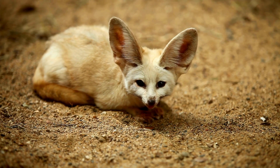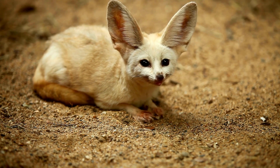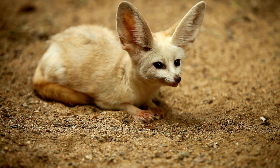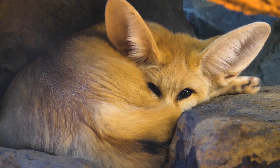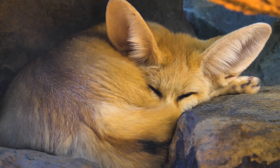The fennec fox is the smallest of all fox species. They are found in the Sahara Desert and elsewhere in North Africa. They have thick fur on their feet, protecting them from the hot ground. Their large bat-like ears radiate body heat and help keep them cool.